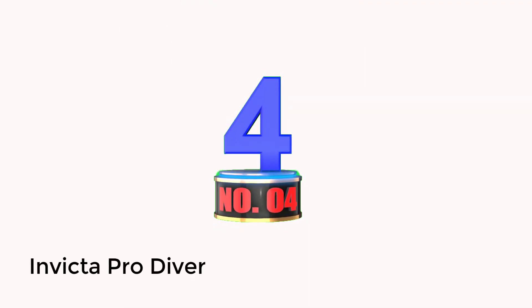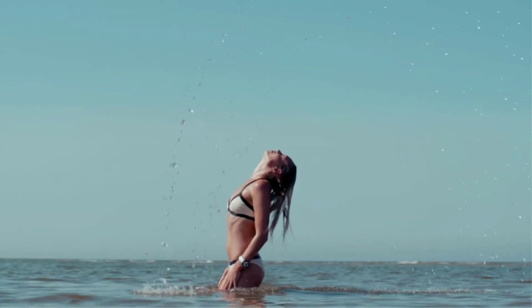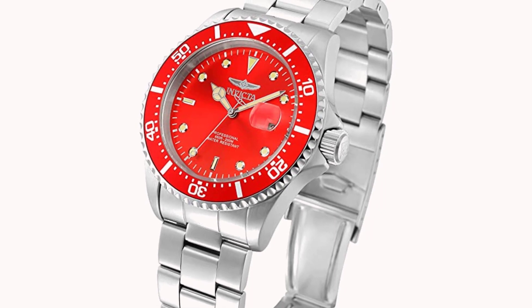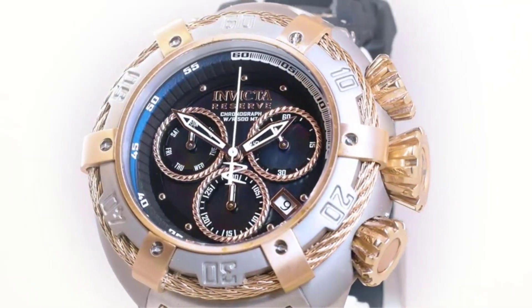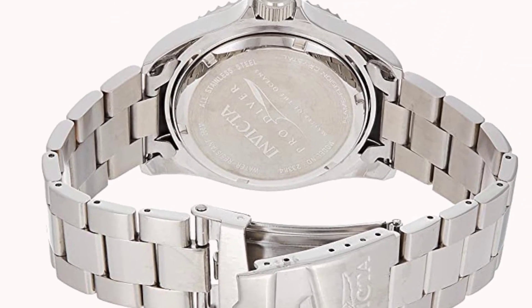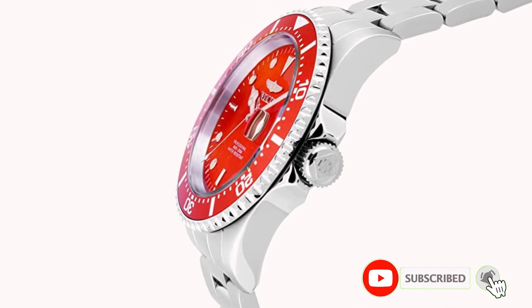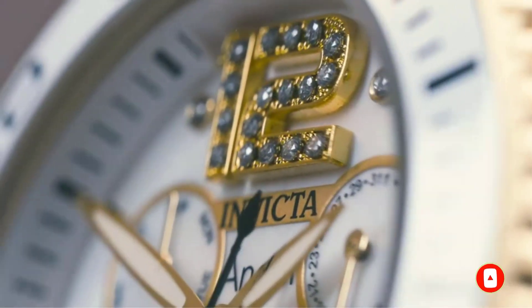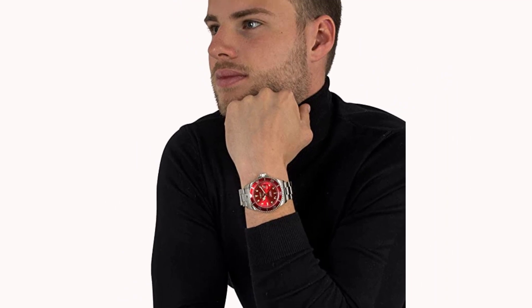Number 4: Invicta Pro Diver. The Invicta Pro Diver is aptly named, with an impressive water depth rating of up to 200 meters, or 660 feet. This limit is well within the depths most casual scuba divers hit at 130 feet, and the watch can even accommodate technical diving. If hitting the water is your primary concern and you'd like to keep your watch stylish enough for everyday wear, the Invicta is a fantastic choice. Its minimalist design makes it look like any other watch, while its standout colors can catch eyes. This watch isn't full of features — it's straight to the point, but it is certainly high quality. The dazzling colors may be a bit bright for some, but it's a piece that stands out elegantly.